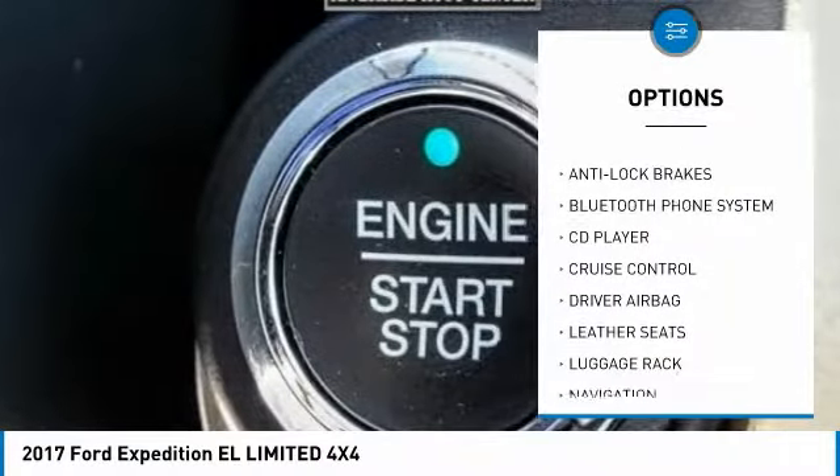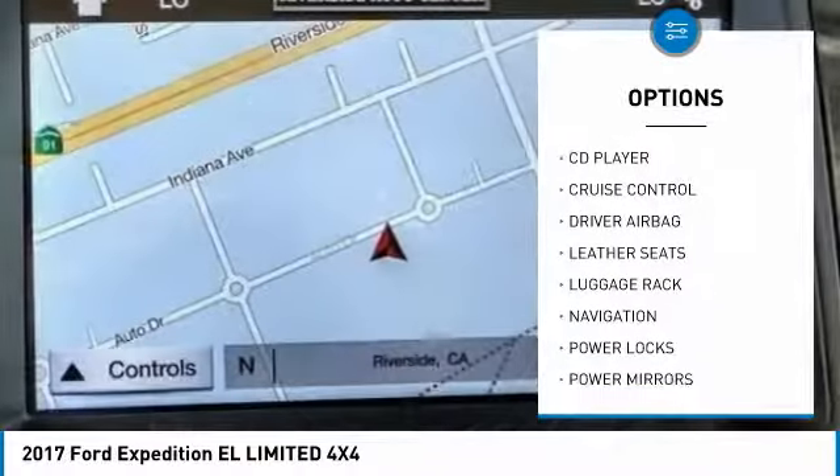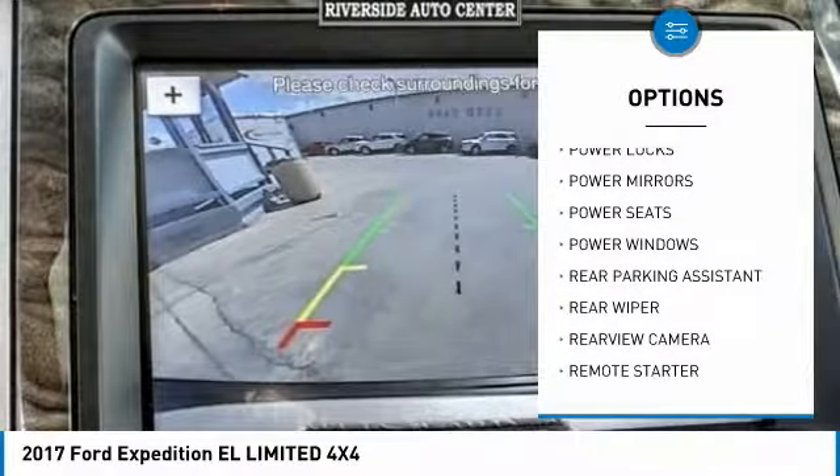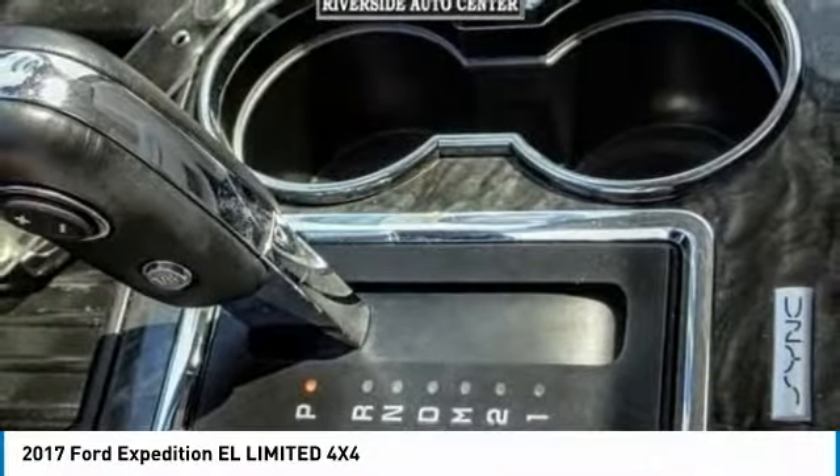Navigation system, anti-lock brakes, backup camera, remote engine start, driver airbag, Bluetooth, air conditioning, alloy wheels, cruise control, power locks.